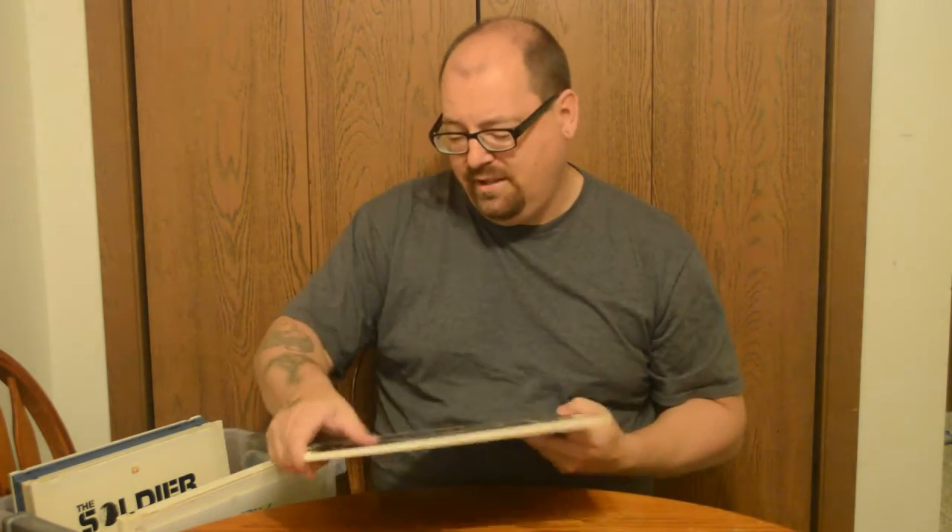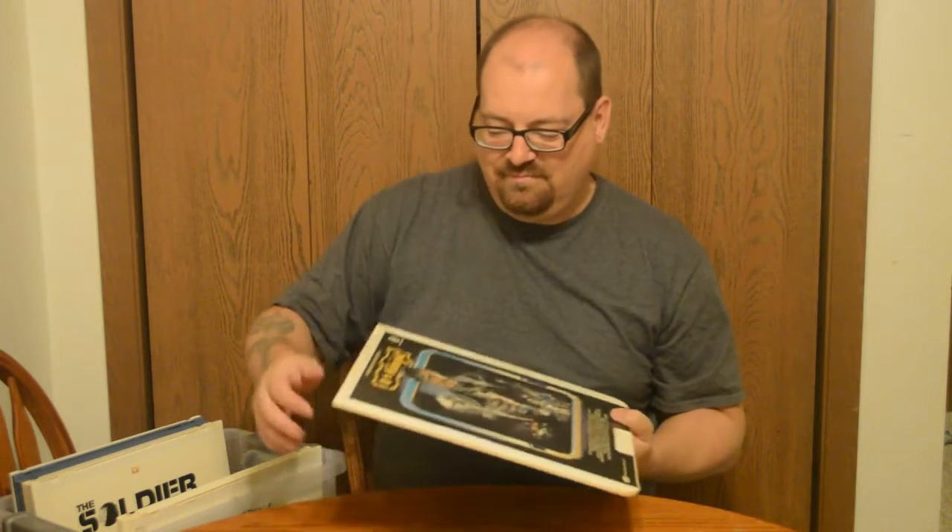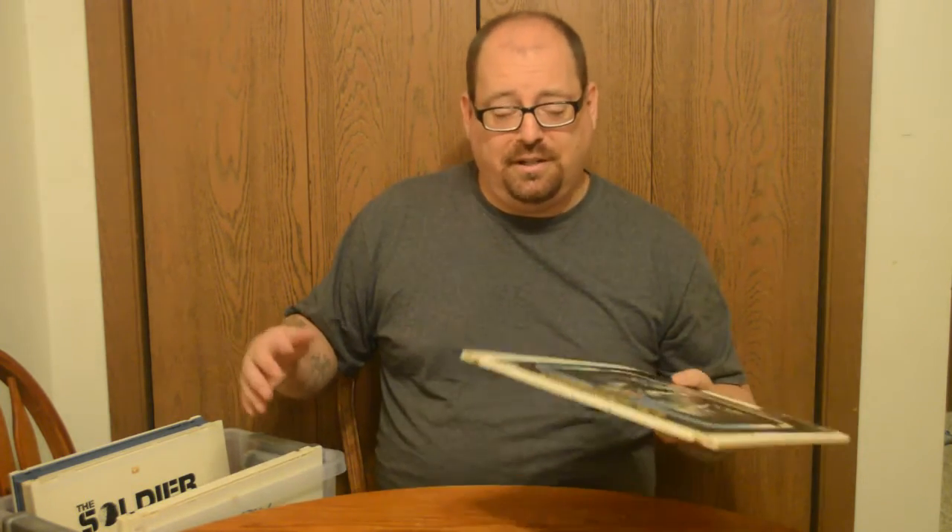Charles Bronson in 10 to Midnight — yeah, this is more of a serial killer movie. Charles Bronson plays a cop, as always. Here's the thing about CED discs: I don't know if any of these work, because you need a player to put them in. These could all be dead and I wouldn't know.